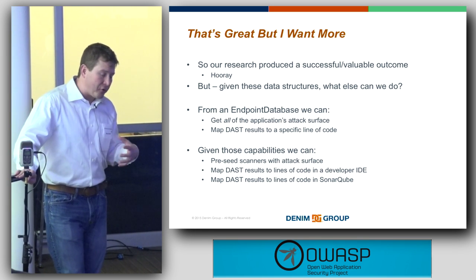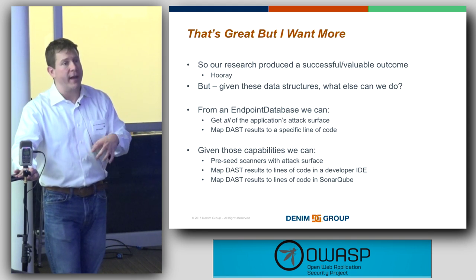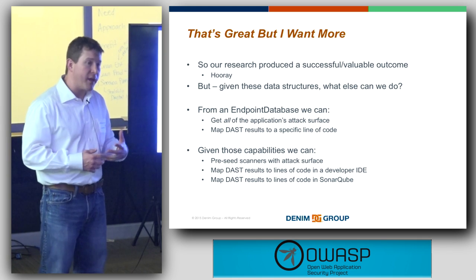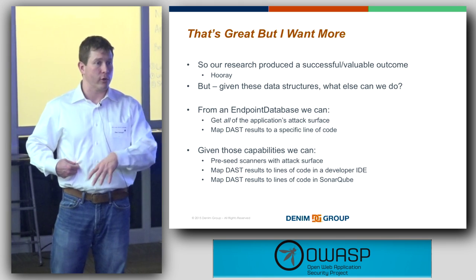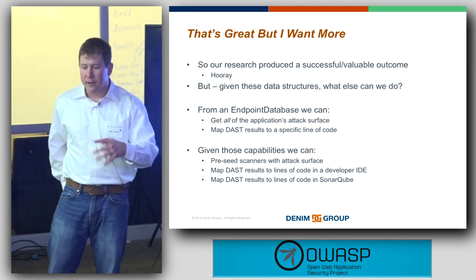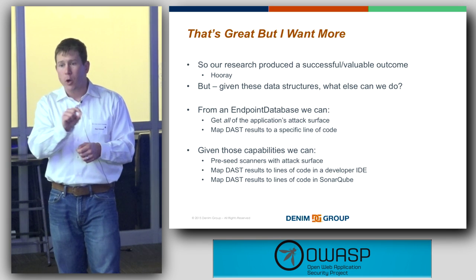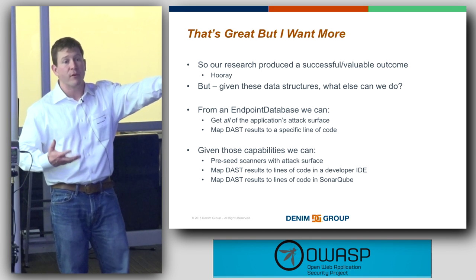We can also use that attack surface database even if you haven't done static testing. If you have a dynamic result, you can map it to an entry point line of source code. This is useful when you've only done dynamic testing but need to give developers a head start on where to look to remediate vulnerabilities. We've actually built plugins for Eclipse, IntelliJ, and VisualStudio.NET that allow you to pull that dynamic data, match it with the attack surface model, and tell developers: this line of code is where you need to start looking.